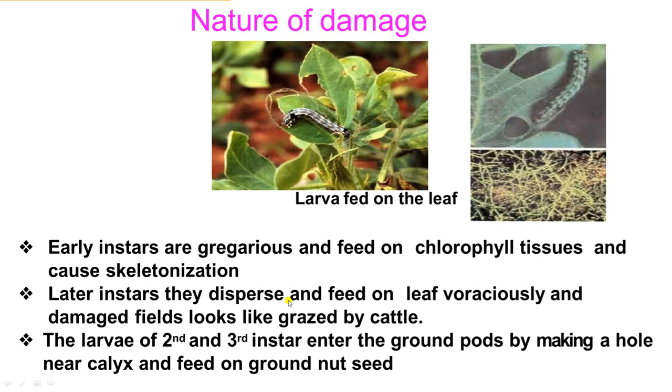Regarding nature of damage: the early instar larvae eat the chlorophyll tissue of the leaf, making it papery. Later, on growing, they eat the entire leaf. The larvae of second and third instar enter the groundnut pod by making a hole near the calyx and feed on groundnut seed.